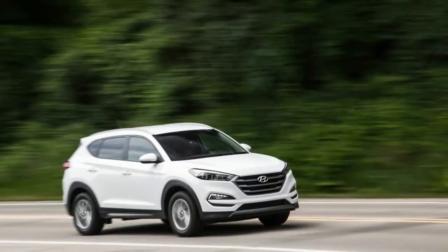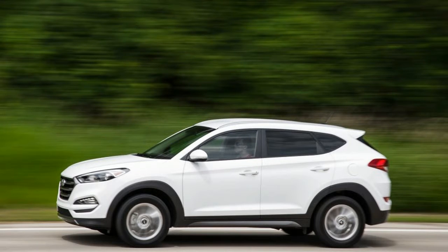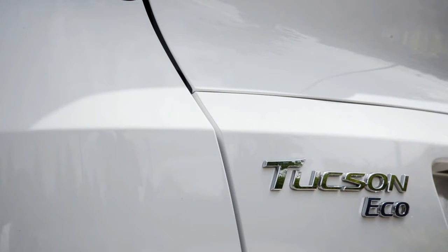Our all-wheel-drive Eco test car was nearly 200 pounds lighter than the Tucson Limited, albeit at the expense of niceties such as a power passenger seat, a panoramic sunroof, and leather. Price as tested: $26,570; base price: $26,445.